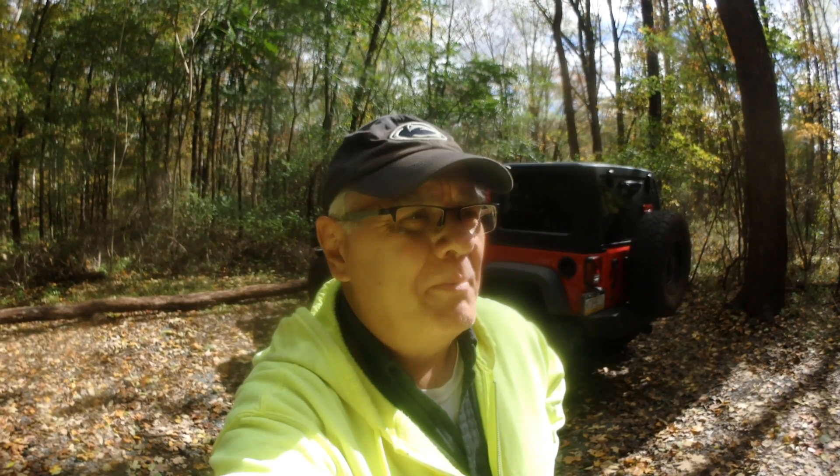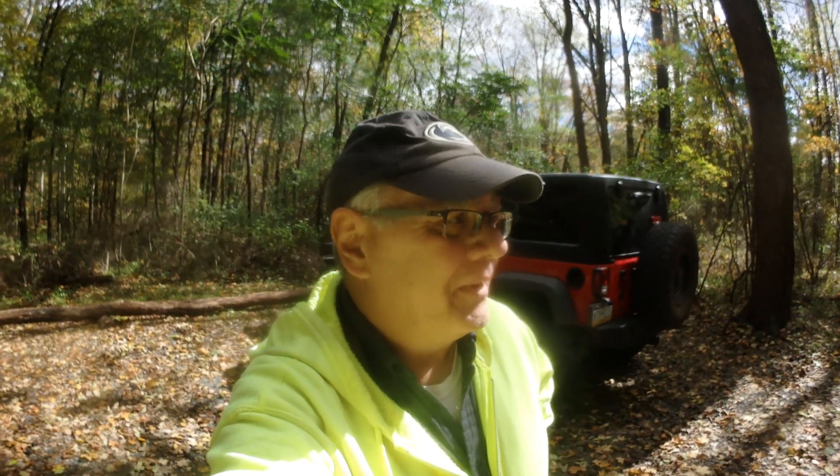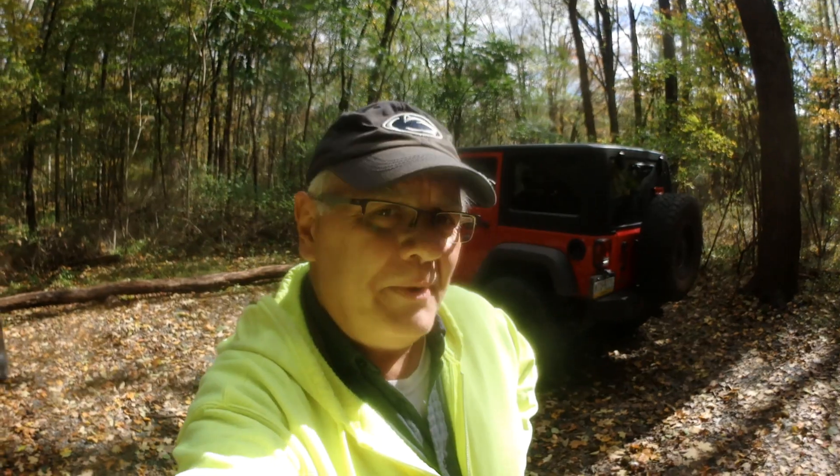I've never been on this trail before. From what I read, I believe it's about a mile out and a mile back, so I'm thinking about two miles round trip. I've got my lovely wife Patty with me today, but she's extremely camera shy and hiding behind the Jeep.